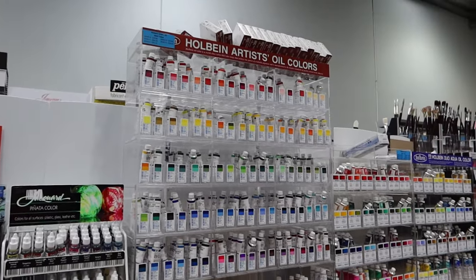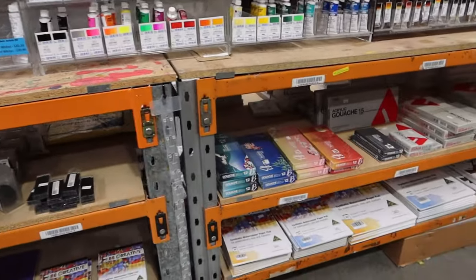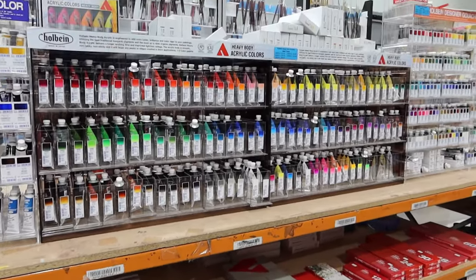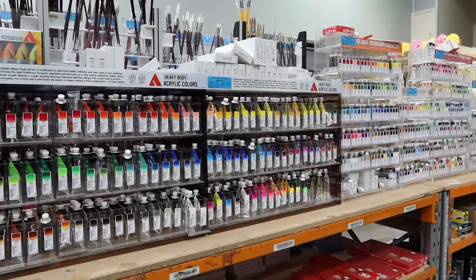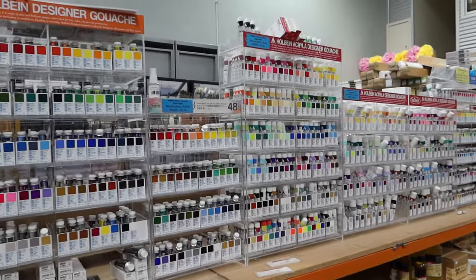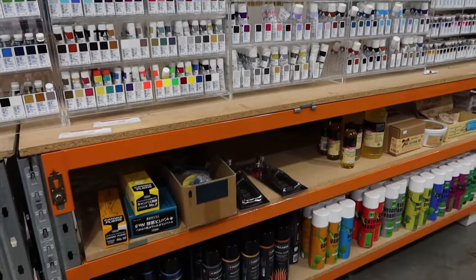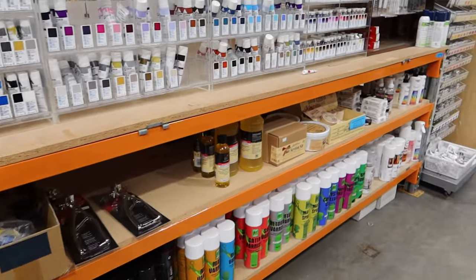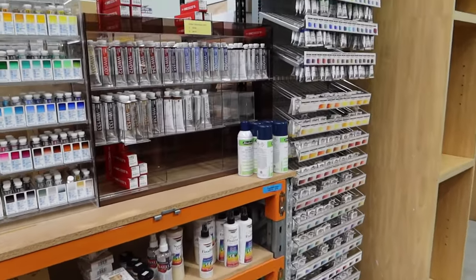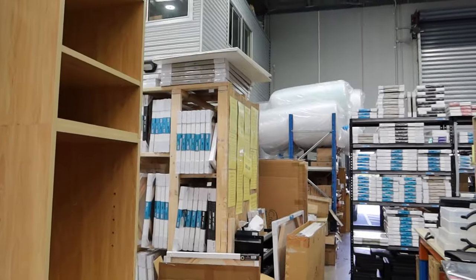Now we're getting into the Holbein paints, and they have a big range — oil colours, gouache, acrylic gouache — and all of these beautiful sets down the bottom here, including the Four Seasons Irodori paints, which I bought a while ago because I could not resist those lovely boxes. So if you like Holbein paints, the art shop is a really great place to get them in Australia, and it's easy enough to build a collection over time by buying individual tubes of paint. The lower shelves have lots of different sprays for varnishes and fixatives.